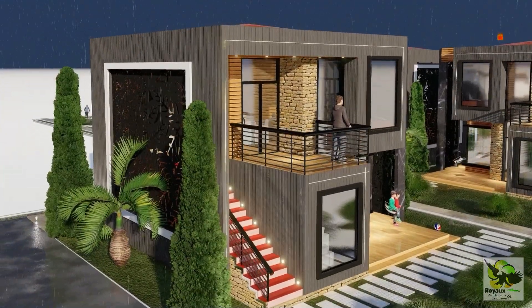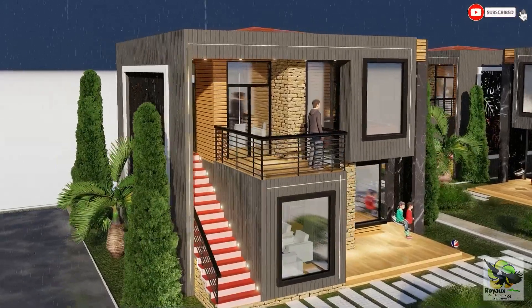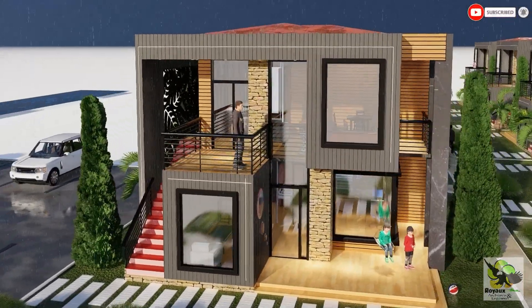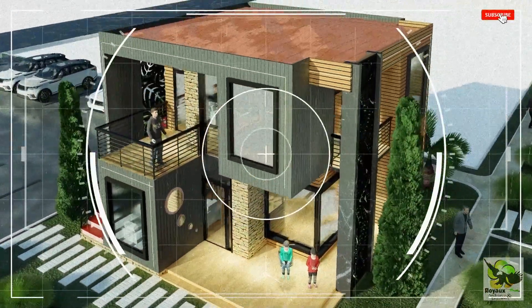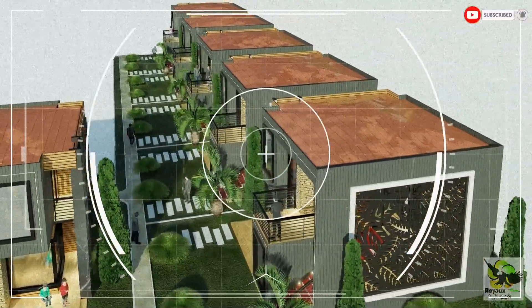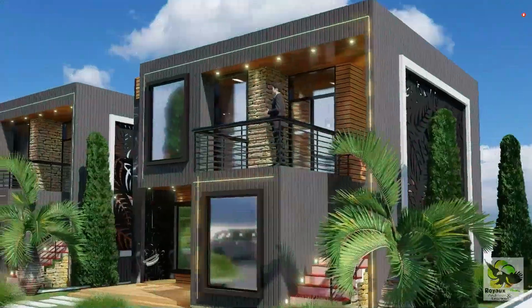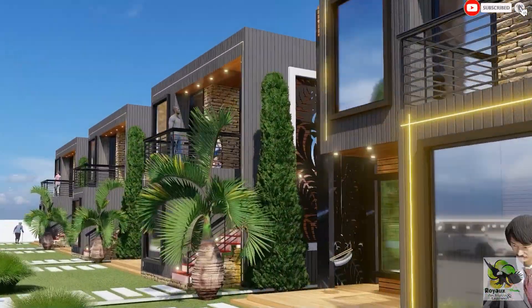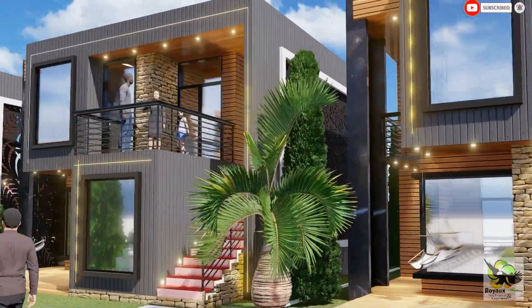Feast your eyes on this striking container apartment complex that redefines contemporary living. As we approach the entrance, you can't help but be captivated by the innovative use of shipping containers in this project. This complex features a total of six apartment blocks, each consisting of three containers, forming a harmonious blend of form and function.